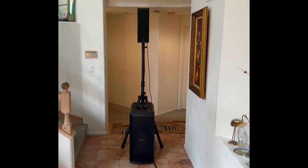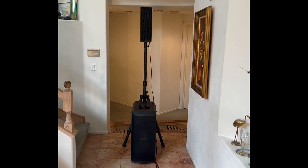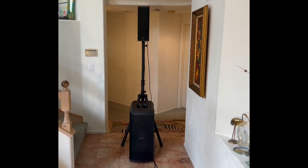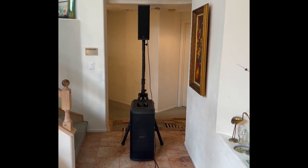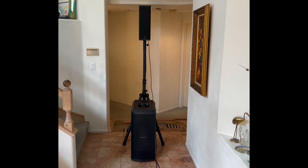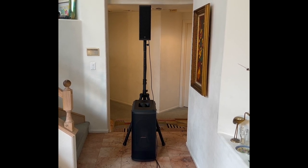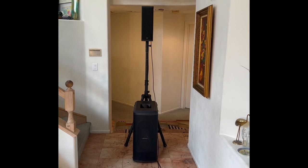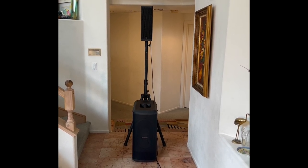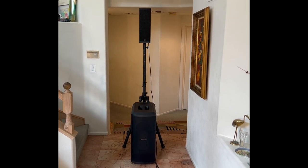To put it in perspective, for $1,800 you'll save $800 by going to the QSC K10.2, which is a louder speaker — that's why DJs aren't catching on with this. But I bought it and I'm enjoying it for its audiophile, studio monitor quality at 127 dB at 22 pounds, which is just not available in any other speaker. So I'm happy with the purchase.